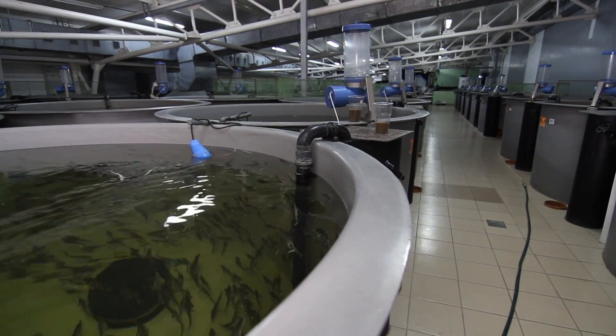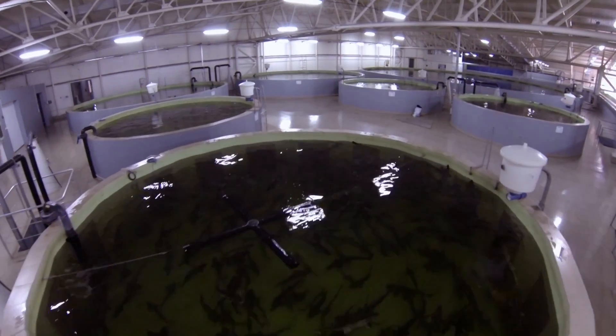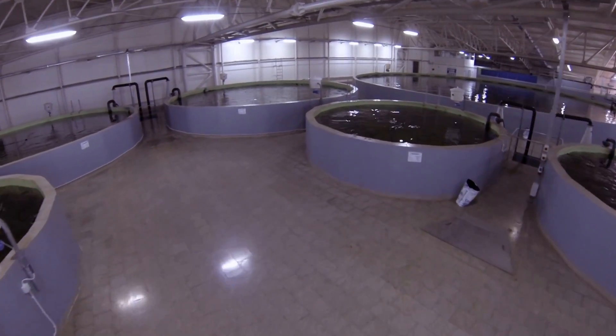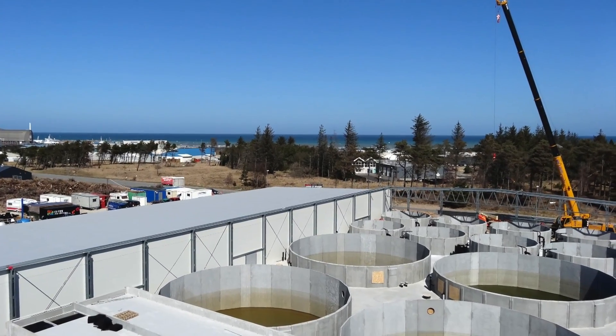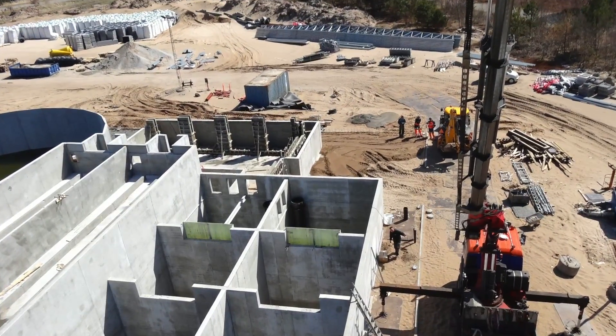They have built recirculation plants in 26 countries, and ninety percent of them produce salmon. When you use so relatively little water, that means you can locate these fish farms wherever you want. For example, a Chinese project where they established a 1,000-ton facility 3,500 kilometers away from the coastline. In North Jutland, Denmark, they are currently building one of the world's biggest recirculation plants, featuring all Danish technology.